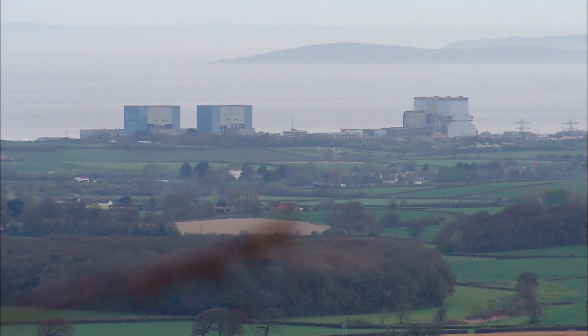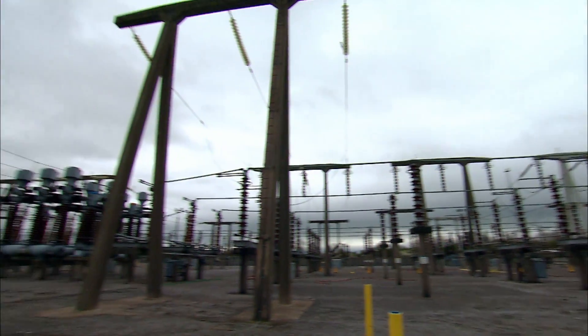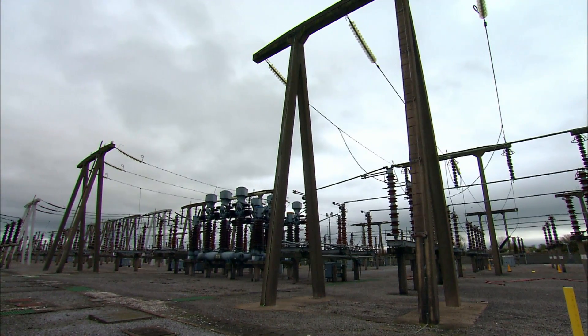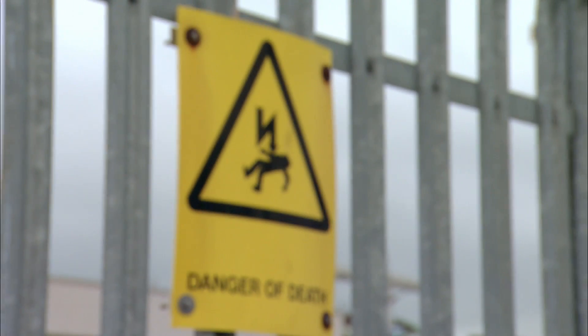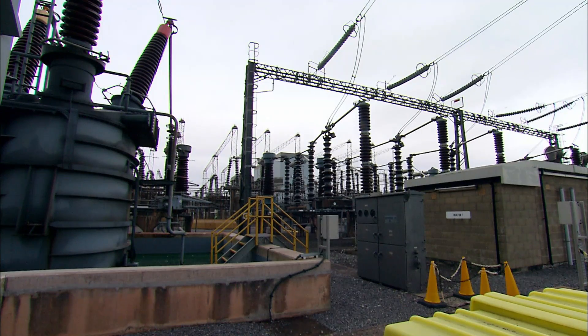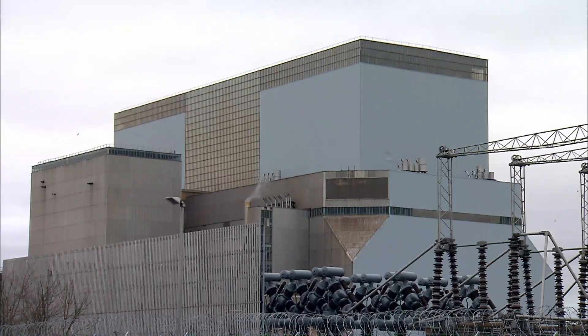Hinkley Point Nuclear Power Station on the Bristol Channel. This is the 275kV substation, handling enough electricity to run a city half the size of Bristol. It's live and running at 275,000 volts. But unless action is taken immediately, this substation is about to fail.